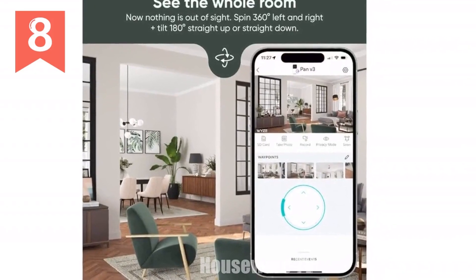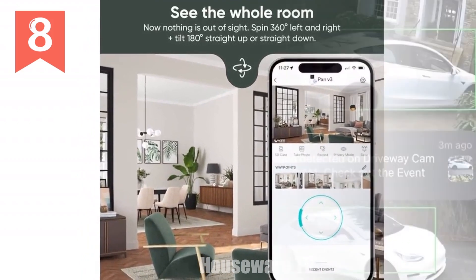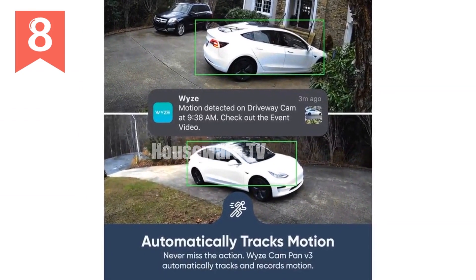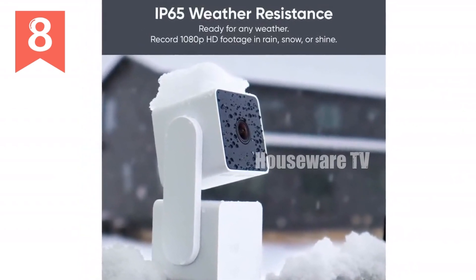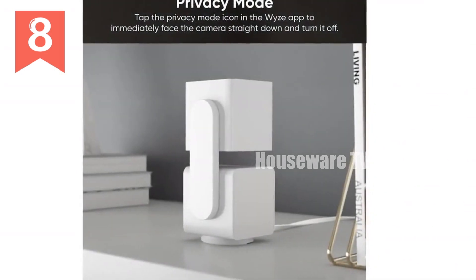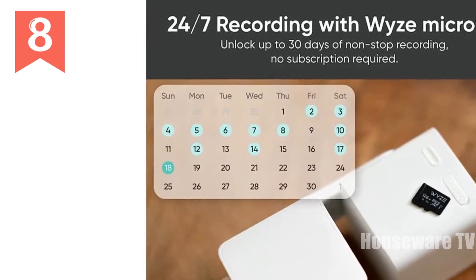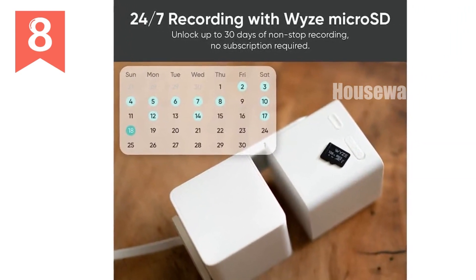Introducing the Wyze Cam Pan V3, the ultimate indoor-outdoor security camera with impressive technical specifications: IP65 rated for weather resistance, 1080p HD resolution with pan, tilt, and zoom capabilities, rotating motion tracking to capture every moment, quiet operation for discrete surveillance, color night vision for vivid nighttime recording, 24/7 continuous recording with a micro SD card, smart AI detections and tracking, and compatibility with Alexa and Google Assistant. With the Wyze Cam Pan V3, you get comprehensive home monitoring and peace of mind, no matter where you are.